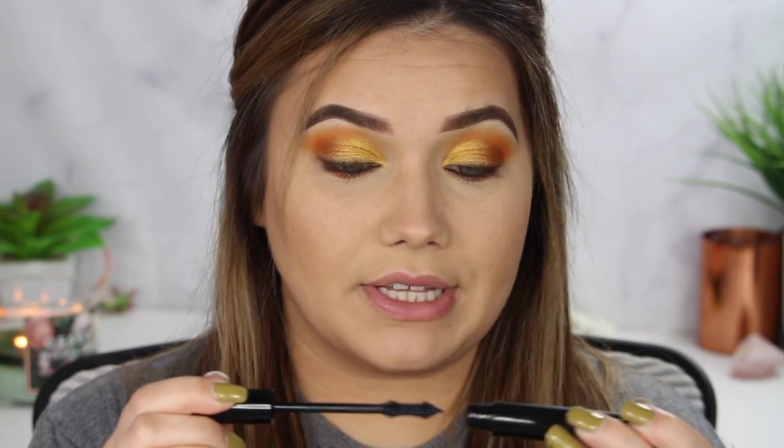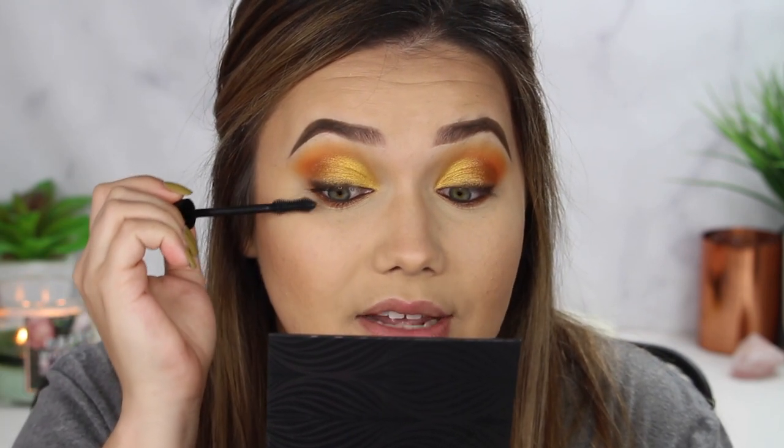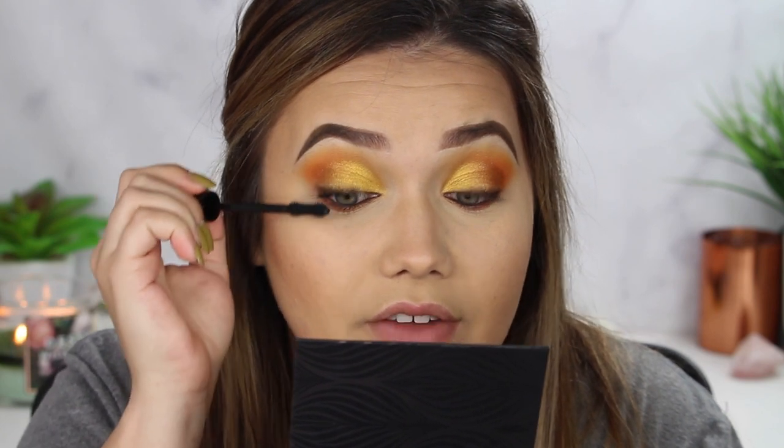I'm kind of obsessed with this eye — this is gorgeous. You will be the talk of the table at Thanksgiving. Next we're going to use the Triple Threat Conditioning Mascara in the shade Black Silk. This is supposed to be a super black formula and it has an hourglass shape wand, which helps get those little lashes that aren't long enough to reach the lash brush. It's also smudge proof, clump proof, and flake proof — you know when you get those little mascara fleckies? A nightmare.